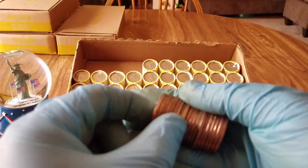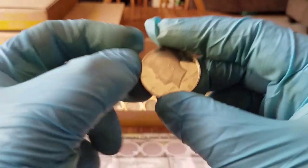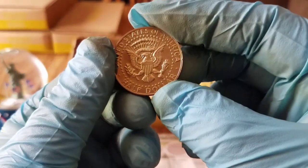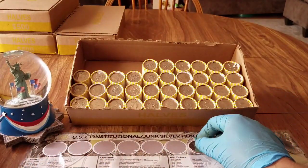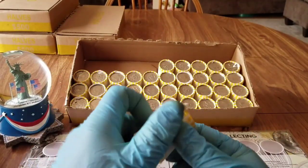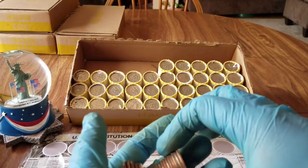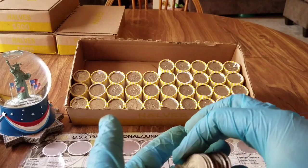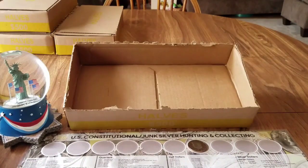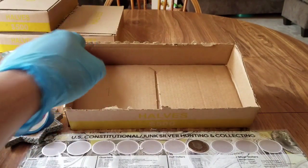We have our first find of the day — right in the middle, it's a proof. Starting to get a little concerned here, but good start. It's a 1987. Excellent. Let's open up the next roll. Nothing else in this roll. Nothing else for box number seven — just the proof. Let's go on to box number eight.